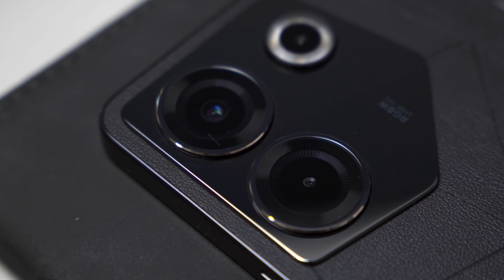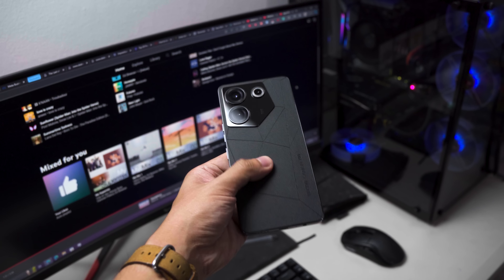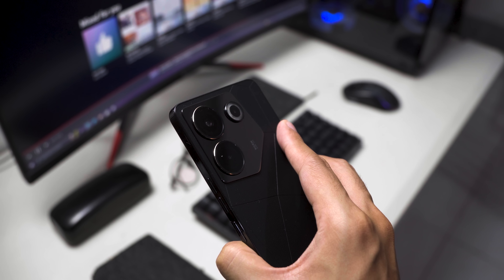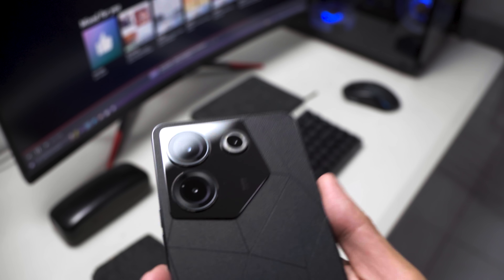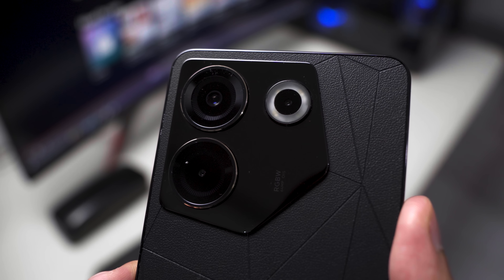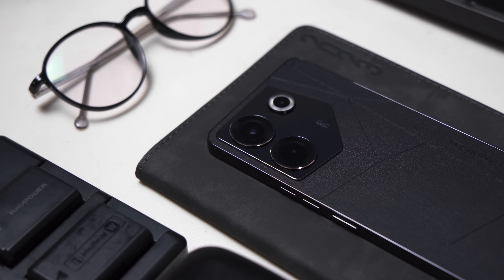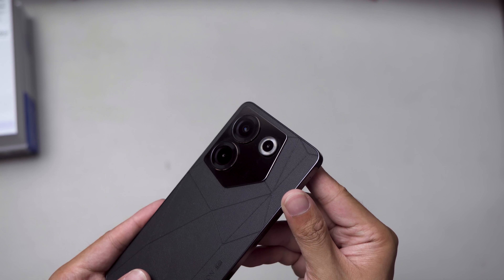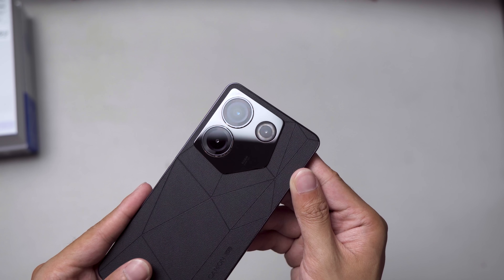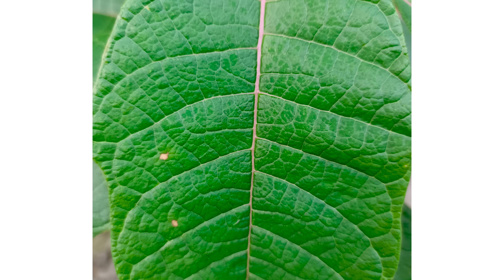Now we have the cameras. There are three optics here: one 64MP main and two 2MP sensors for macro and depth. There's no ultrawide camera, which is a bummer, but I had a realization — for the past year, I've noticed that the main camera is wide enough for what most people need. Although it's nice to have an ultrawide perspective, when the quality is subpar I find myself switching to the main camera and getting satisfied with the field of view. Either way, I don't mind this phone lacking an ultrawide sensor simply because I am satisfied with the 64MP sensor here.